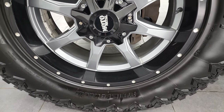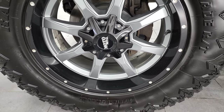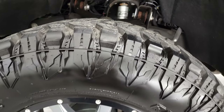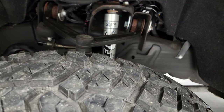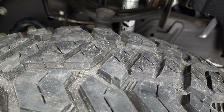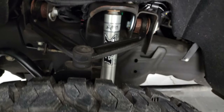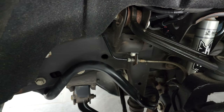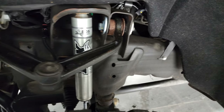It comes with 20-inch painted Moto Metal wheels and Radar Renegade RT tires — 37 by 12.5 R20 LTs — with probably 80 to 90 percent of the tread left on them. This one comes with a BDS suspension leveling lift kit on it, and the frame and underbody is in really nice condition.